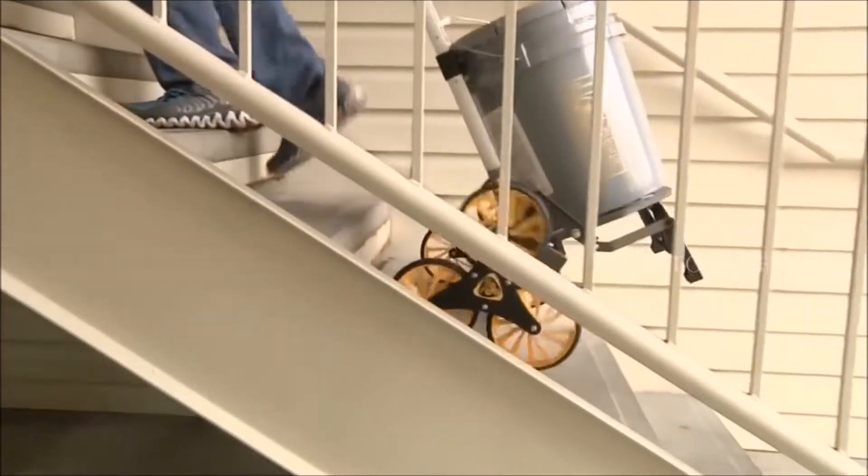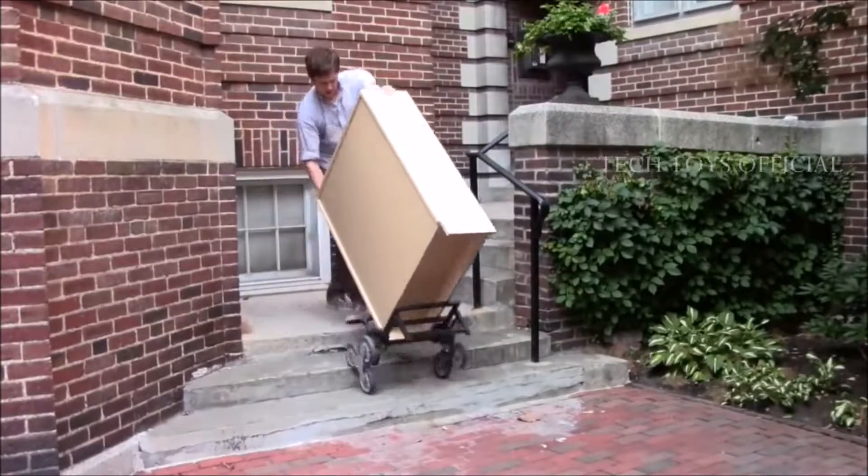62. Climbing Folding Cart. Combined with an all-terrain three-wheel chassis.